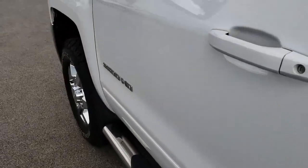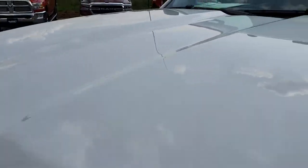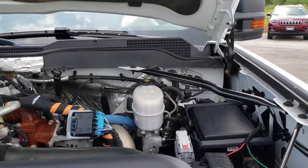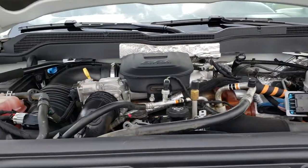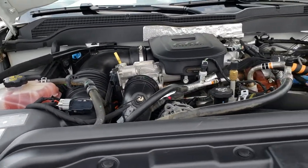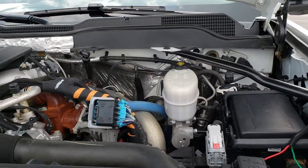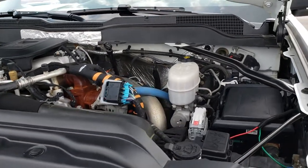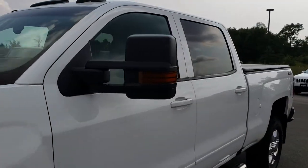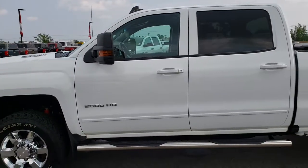It smells very clean inside the truck as well. Under the hood we have the 6.6-liter Duramax diesel with the LML motor. The engine bay is very clean and it runs very smooth. This truck has been fully safety inspected by our service shop, has a fresh oil and filter change, all the fluids have been checked and topped off, and this truck is 100% ready to go.